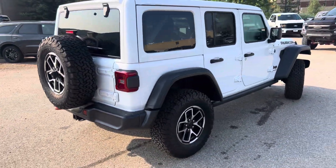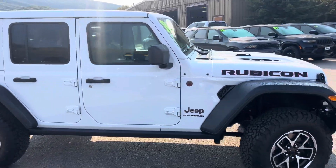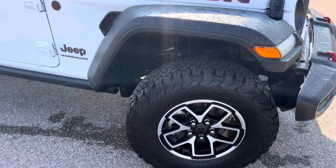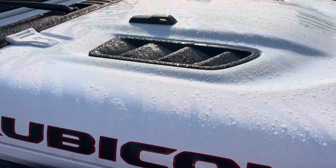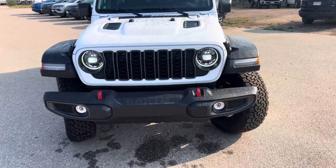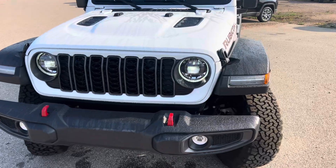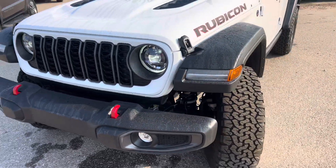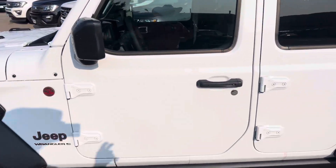Moving around to the side — real handsome white, or black on white I should say. It's a Rubicon, so you get tons of features and amenities: upgraded tires and wheels, Rubicon badging, really cool hood scoops, red tow hooks. The LED light assembly is kind of standard now, so you get that nice little halo around the lights and LED features over here on the fenders, and so much more.